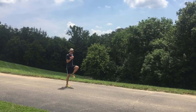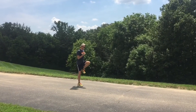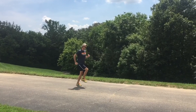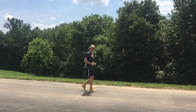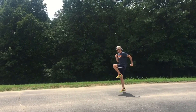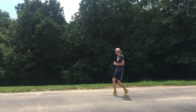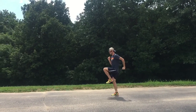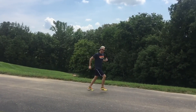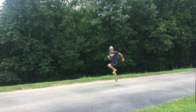Progression one: focus on maintaining a stable spine while alternating legs in a slow effort. Progression two: maintain the same criteria while speeding up the cadence. Progression three: add a slight forward lean. Finally, put it all together and take it to the track.